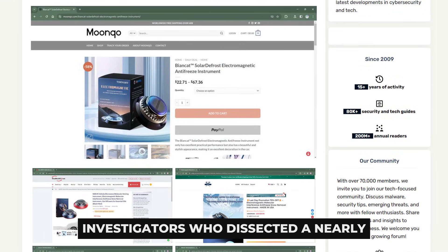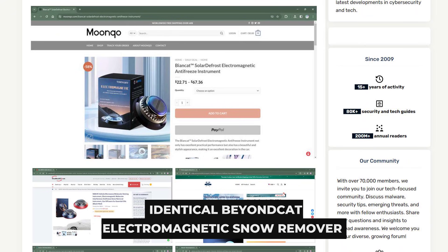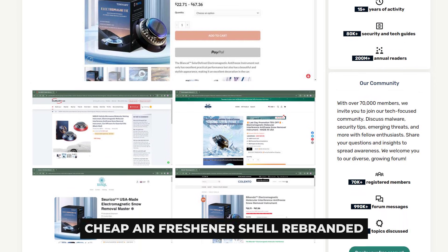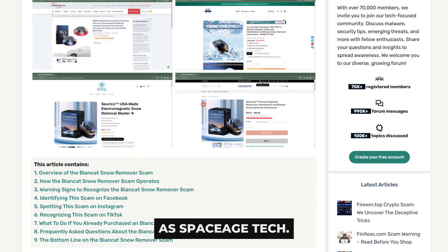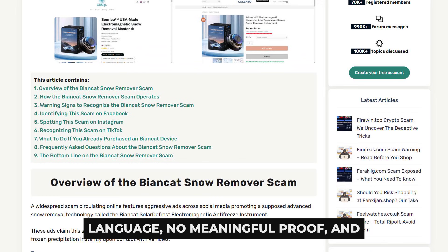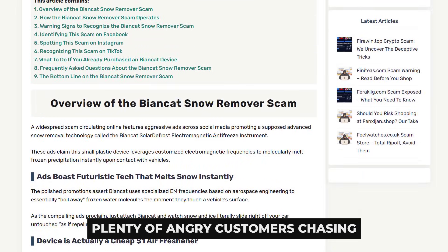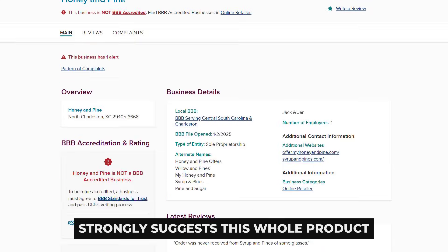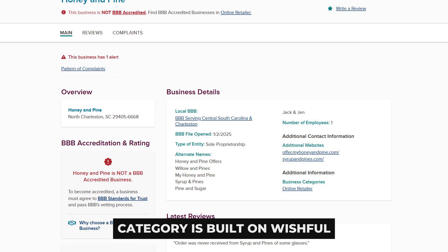Investigators who dissected a nearly identical BeyondCat electromagnetic snow remover found it was basically a cheap air freshener shell rebranded as space-age tech. Their write-up walks through the playbook: high-pressure ads, vague science language, no meaningful proof, and plenty of angry customers chasing refunds. Different logo, same script — which strongly suggests this whole product category is built on wishful thinking, not engineering.